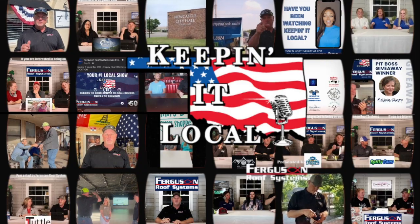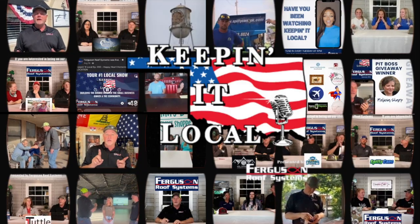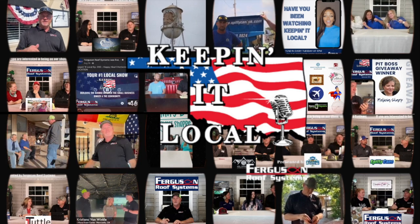There's also a button that you can push and watch the Keeping It Local show right there from your app. If you haven't had the opportunity to watch the Keeping It Local show, we invite you to tune in every Tuesday at six o'clock to watch it live. It's where we bring in area businesses and introduce them to you — local businesses that are serving your community.